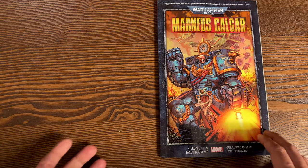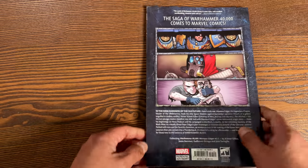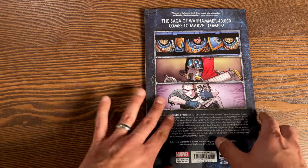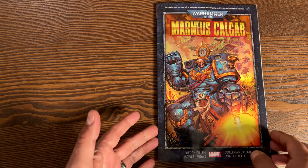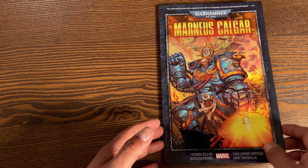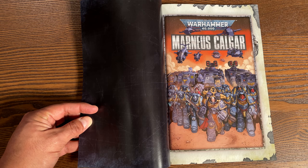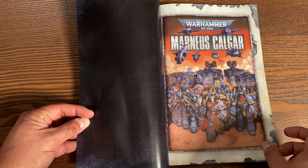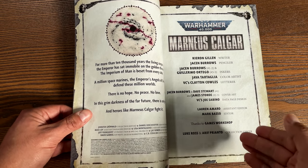Next up is Warhammer 40K: Marneus Calgar. I know absolutely nothing about Warhammer — I've never played the tabletop game, I know the pieces are expensive. Friends have begged me to read the novels because they're amazing, but I've never picked them up. I want to say this is the first Warhammer comic book, all written by Kieron Gillen, who is a big fan of Warhammer.